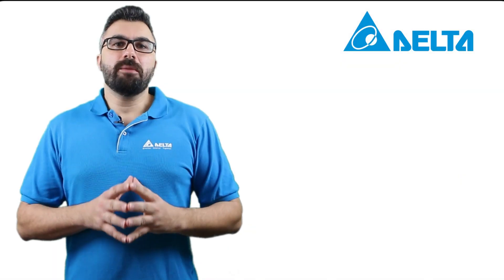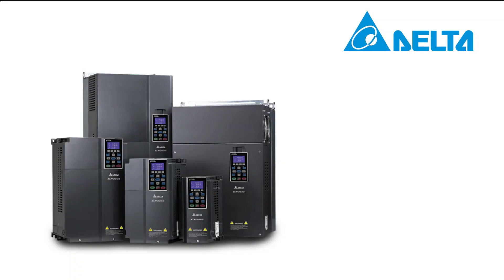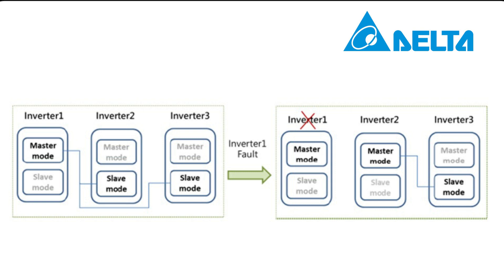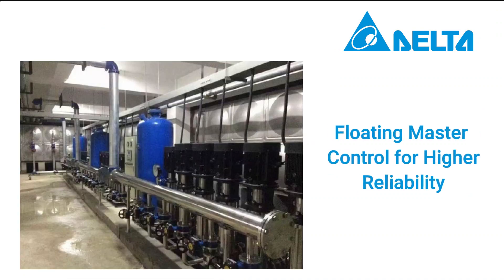Now, we'll be talking about the features and advantages of the system. The system has three main features. First, it provides floating master control for higher reliability. Each device can be set as a master. In case of a master failure, the device with the highest priority automatically switches to master mode to take over system control. Also, the master controller automatically returns to place and regains system control after the fault is cleared.